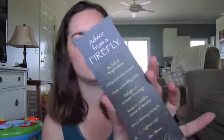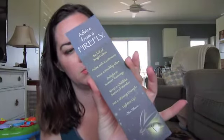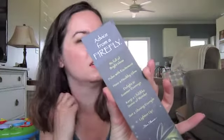This is a little bookmark — 'Advice for a Firefly.' Be full of bright ideas. Pulse with excitement. Have a healthy glow. Delight in summer evenings. Keep a childlike sense of wonder. Set a shining example and lighten up. So it's just cute. It's on 100% replanted or recycled paper — replanted paper, that doesn't make sense to me.